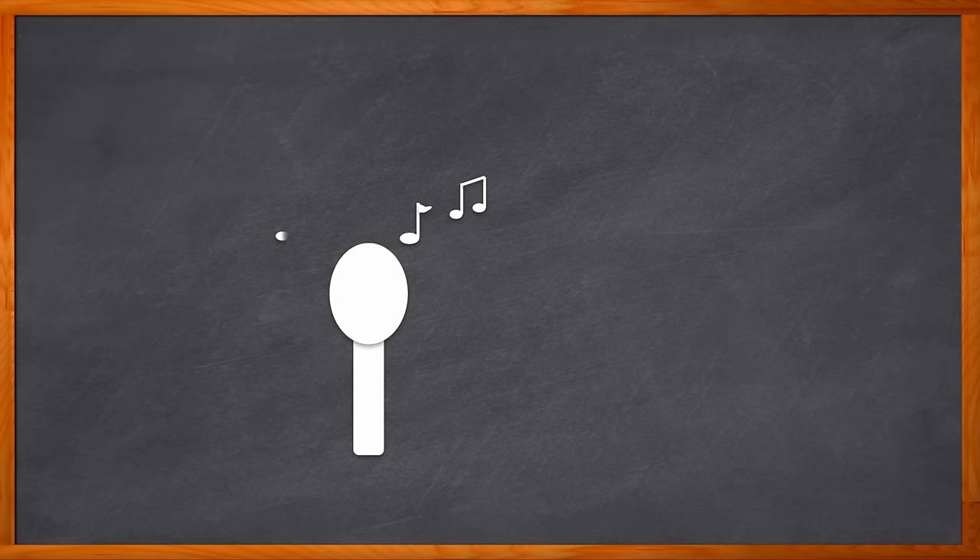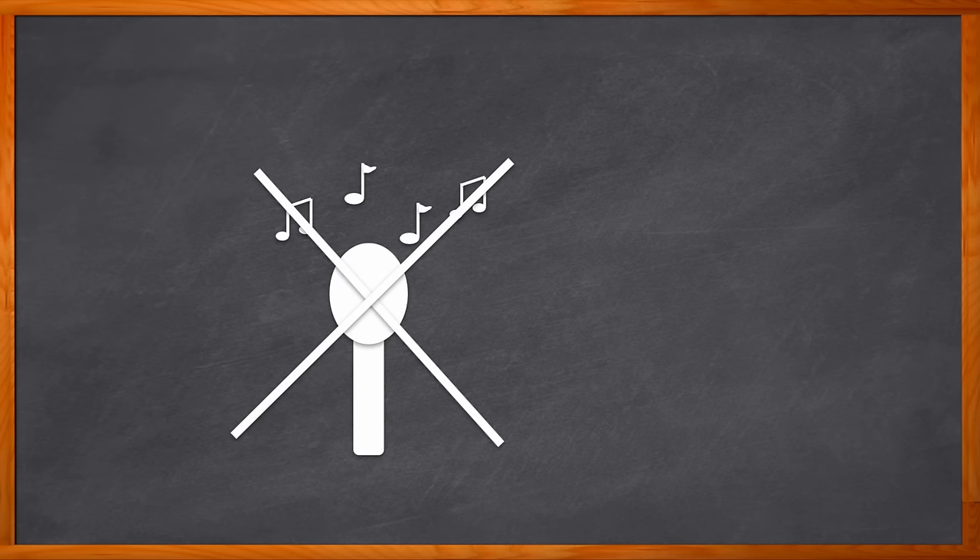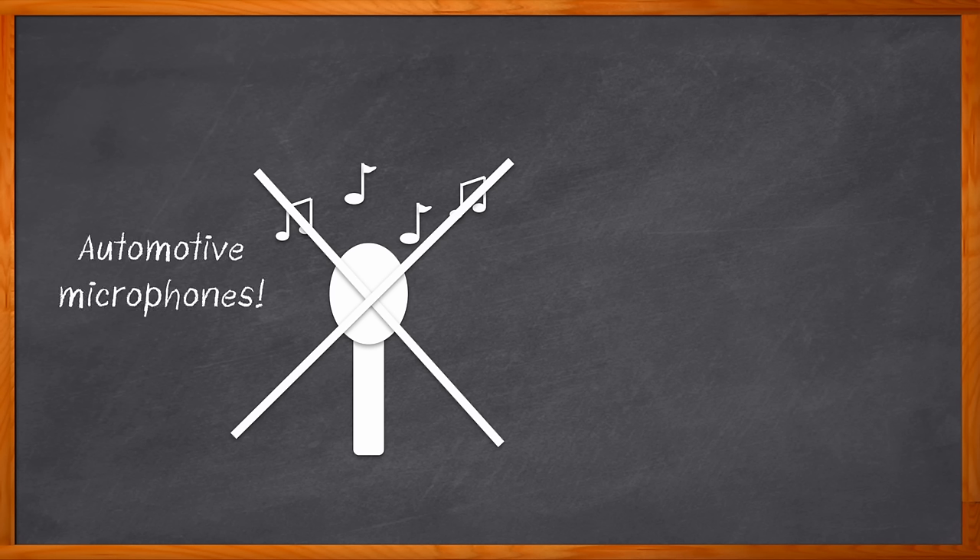Let's talk about microphones, but maybe not the first microphones that come to mind. We're not talking about the latest concert experience or podcasting technology. We're exploring the world of automotive microphones, and not just any automotive microphones — we're talking about MEMS microphones. Did you know that the average new car has up to eight microphones? And those microphones aren't just for inside the car.